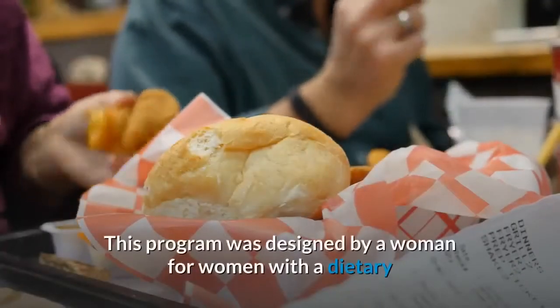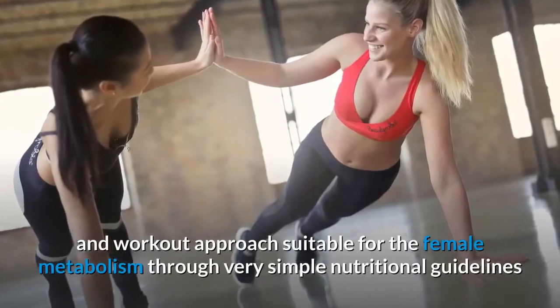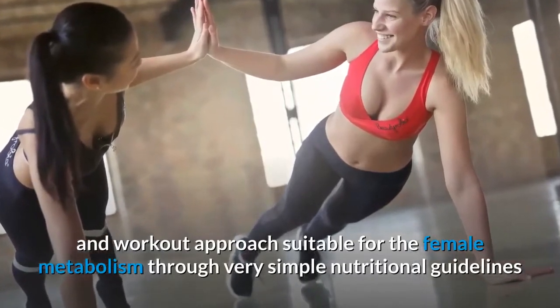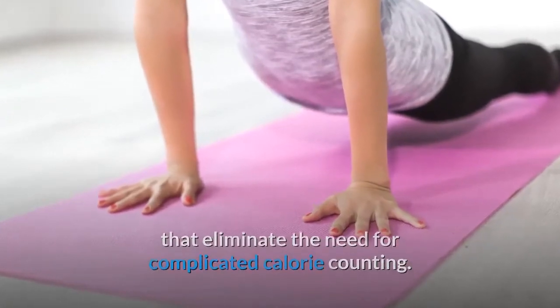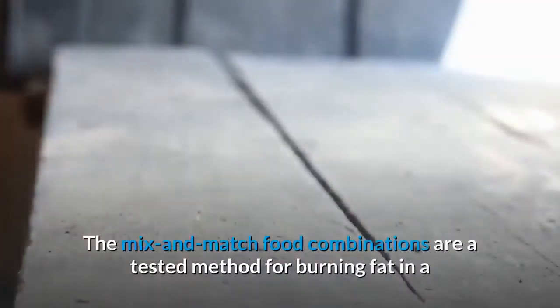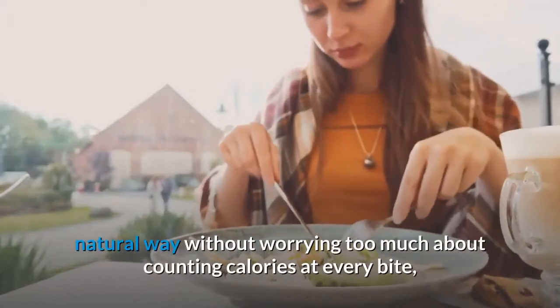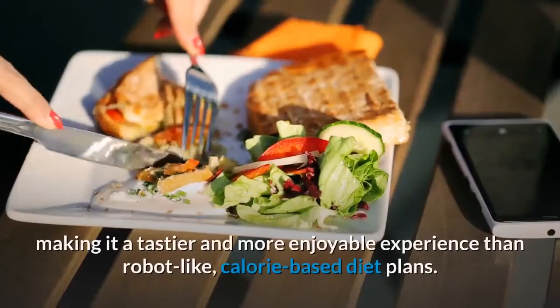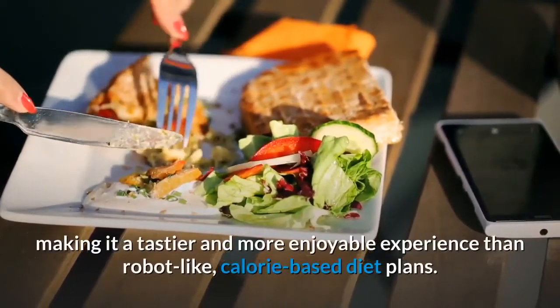This program was designed by a woman for women, with a dietary and workout approach suitable for the female metabolism through very simple nutritional guidelines that eliminate the need for complicated calorie counting. The mix and match food combinations are a tested method for burning fat in a natural way without worrying too much about counting calories at every bite, making it a tastier and more enjoyable experience than robot-like, calorie-based diet plans.